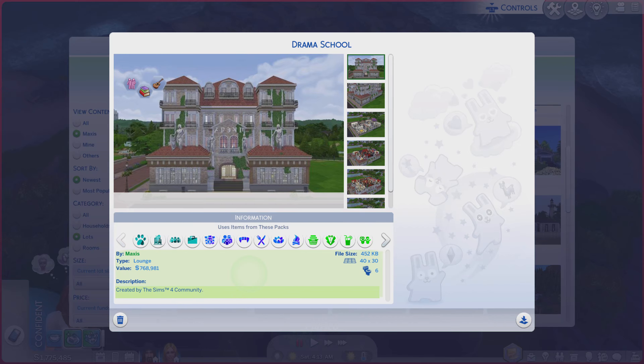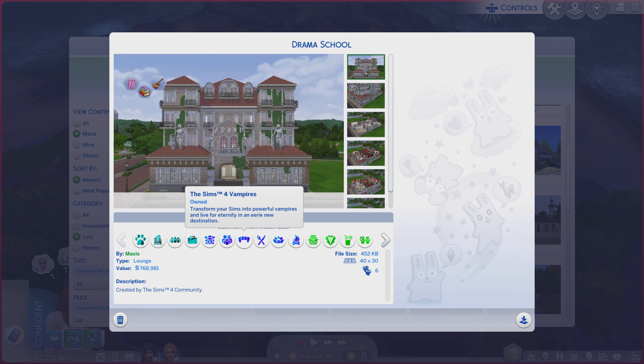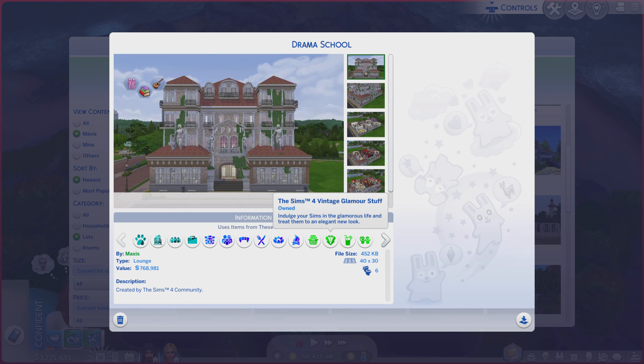Greetings! I am Harry Larry from Gary, and this is episode 409 of The Sims 4 Maxis Lot. This particular lot is called Trauma School. It is on a 40 by 30 lot type lounge, no real description. If you have all these packs, you too will find this lot in your own personal My Library.